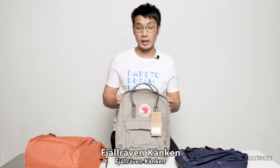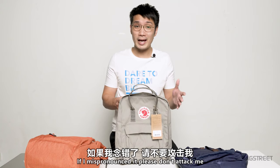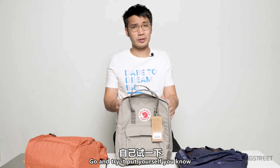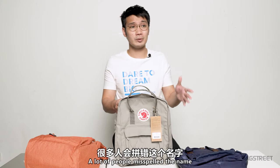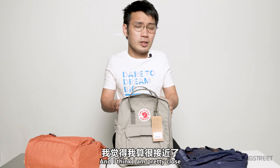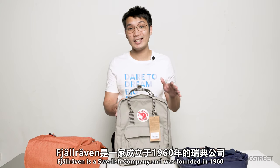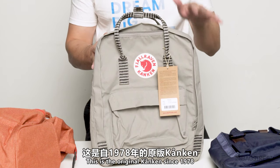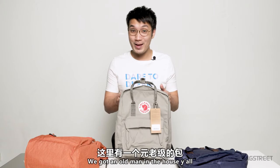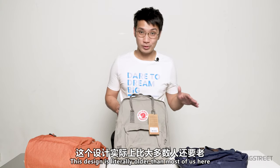Fjällräven Kånken — if I mispronounce it, please don't attack me, it's not easy to pronounce. A lot of people misspell the name, and I think I'm pretty close. Fjällräven is a Swedish company and was founded in 1960, and this is the original Kånken since 1978. We got an old man in the house — this design is literally older than most of us here.